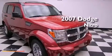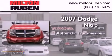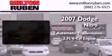This is a 2007 Dodge Nitro. This SUV has an automatic transmission and a 3.7 liter V6.